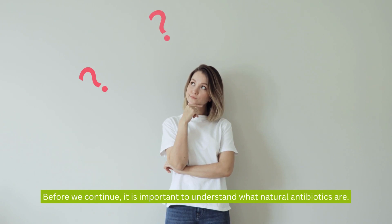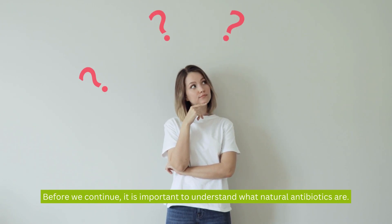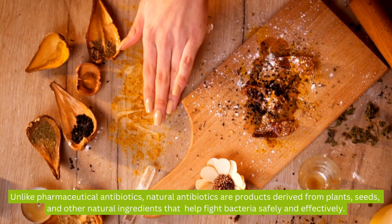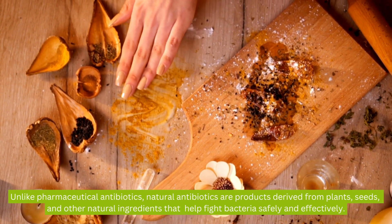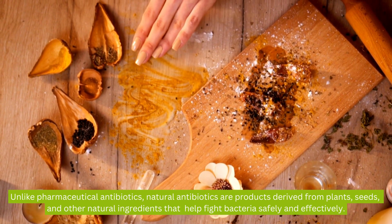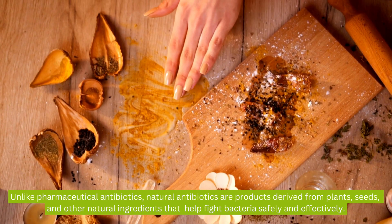Before we continue, it is important to understand what natural antibiotics are. Unlike pharmaceutical antibiotics, natural antibiotics are products derived from plants, seeds, and other natural ingredients that help fight bacteria safely and effectively.